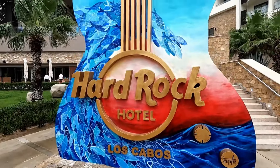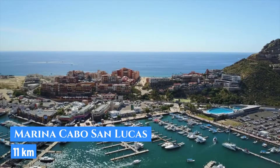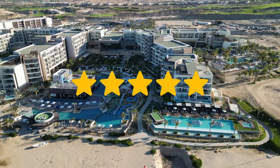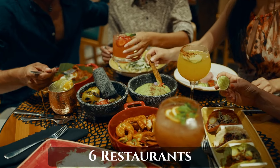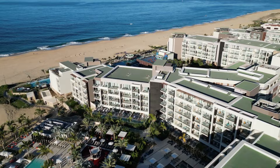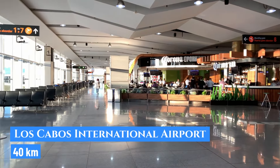The Hard Rock Los Cabos, just 11 kilometers from Marina Cabo San Lucas, delivers a five-star, all-inclusive experience with Spanish architecture, six restaurants, outdoor pools, and live music, conveniently located just 40 kilometers from Los Cabos International Airport.